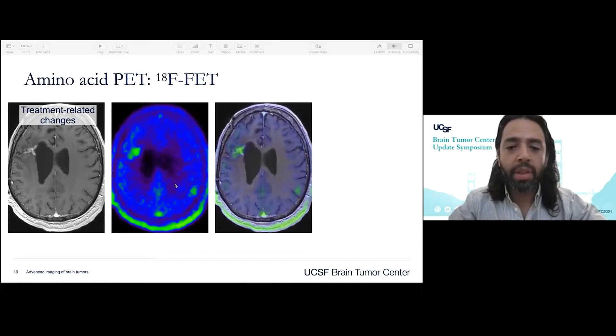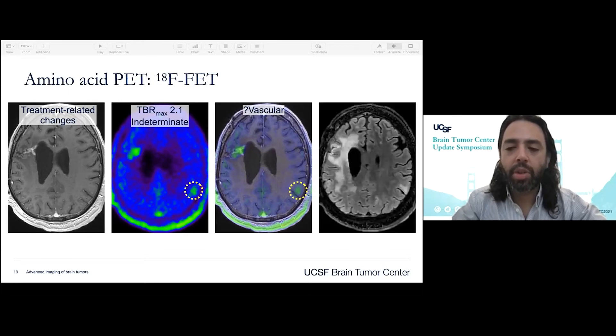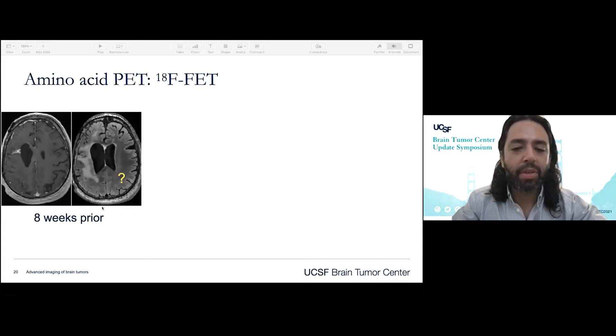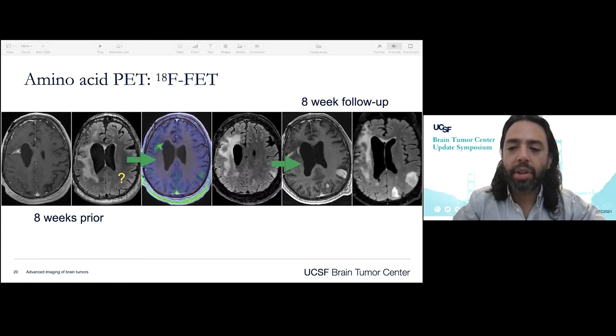As I showed with F-DOPA, this is an example where FET-PET was incredibly helpful for identifying second-site disease. Here we have the area around the resection cavity that's metabolically active, but there is a little area of elevated uptake that comes back in the indeterminate range. This is early in our experience, and we thought maybe it was a vascular lesion — there's a corresponding FLAIR signal abnormality within it. Looking back at imaging from eight weeks prior, that lesion was not there. On an eight-week follow-up FET-PET, the cat's out of the bag — this is very clearly tumor progression. The lesson: trust the PET. If you see something abnormal, go back and look closely, because there was a small, subtle area of FLAIR that was not present eight weeks prior.